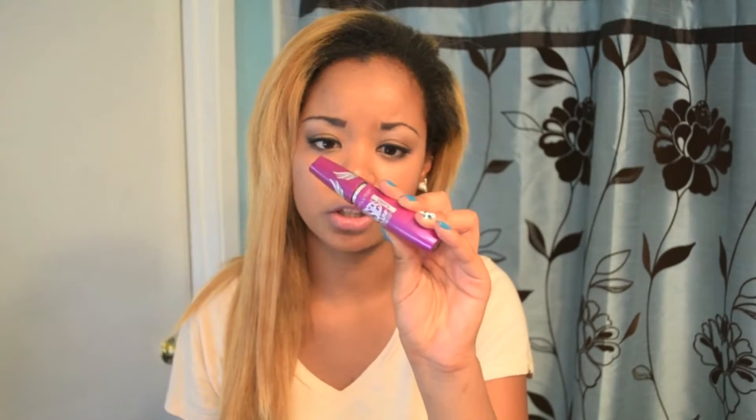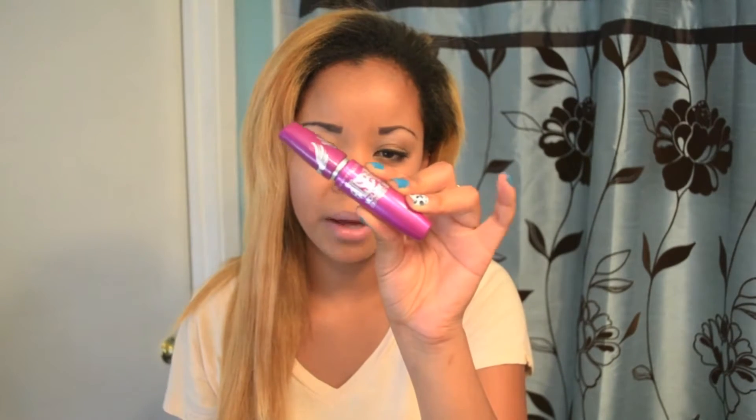So I finished up a mascara here, and this is by Maybelline. This is the Falsies Volume Express, and this was their flared edition. If you saw their commercials for this mascara, it is the one about the angel wings. I absolutely love this mascara — I would purchase again. It was very inexpensive, which I really love about Maybelline, and the quality is really good. So I overall recommend this product.